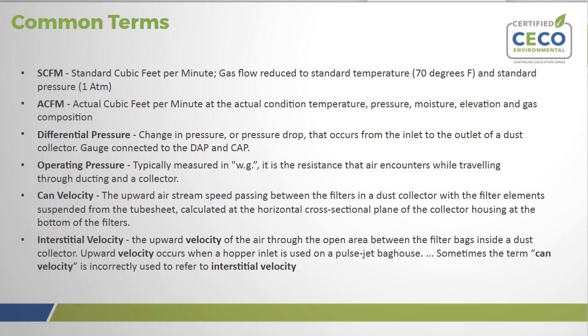Differential pressure, which you'll hear a lot in dust collection, is the change in pressure — or pressure drop — that occurs from the inlet to the outlet of a dust collector. Usually a manometer gauge is connected to the dirty air plenum (DAP) or clean air plenum (CAP) to measure this. Operating pressure is typically measured in water column, and it is the resistance that air encounters while traveling through the ducting and the collector.